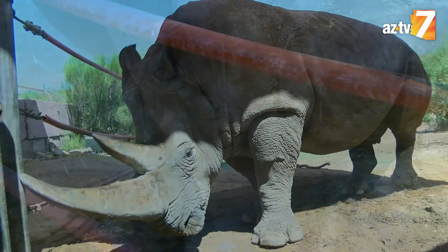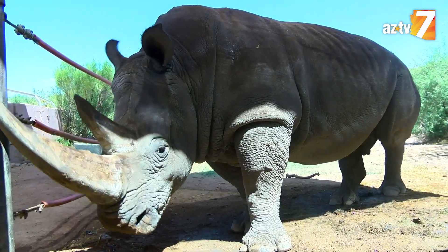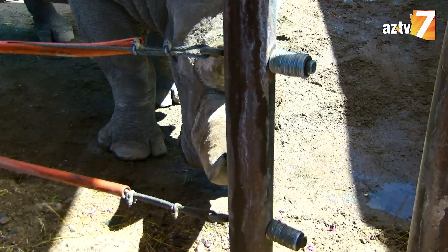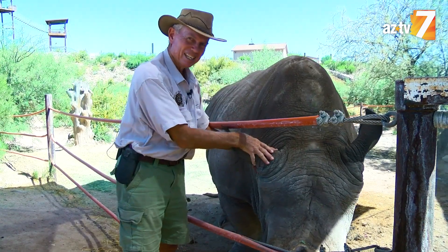You can see how large he is — rhinos are enormous animals. It's quite remarkable that they can run 30 to 35 miles an hour weighing 5,000 pounds. He eats about 100 pounds of hay per day.